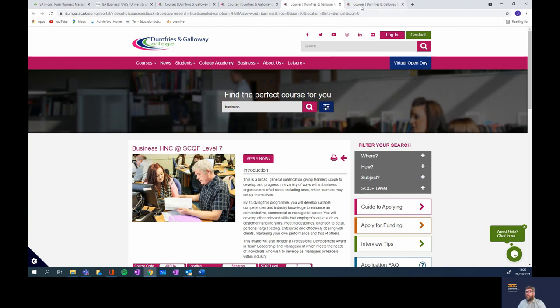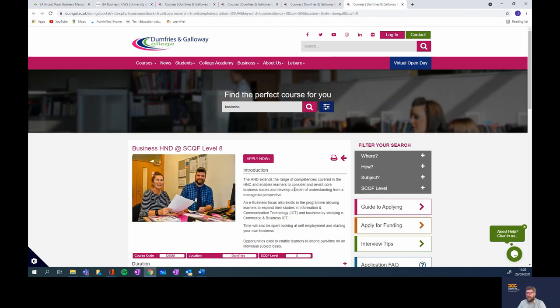Moving on from the HNC, we go all the way up to HND. The HND in Business Studies offers you an opportunity to then move on to final year study at the University of the West of Scotland in Business Management. The course offers you an excellent overview of business and gives you a great understanding of the various elements including customer care, human resources, IT, accounts and management.